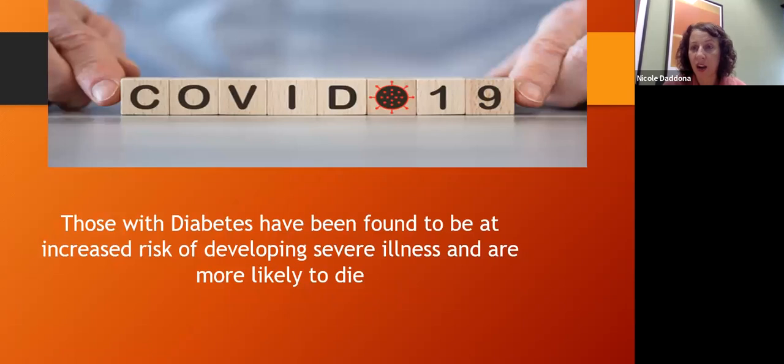Right now during COVID, it has been found that people who have diabetes are at a much higher risk of severe illness and are more likely to die. Sometimes when we are faced with unhappy realities, it can hopefully find that fire within us to make different changes in our lives.